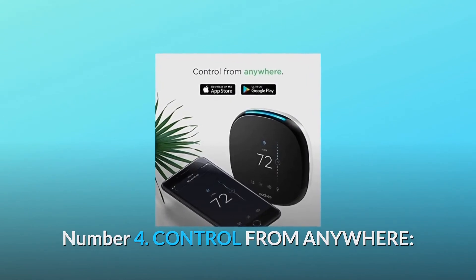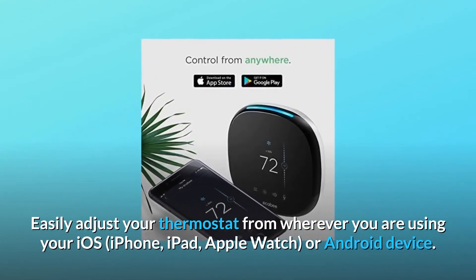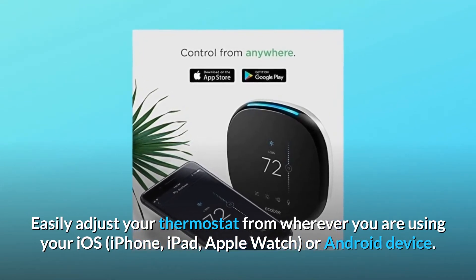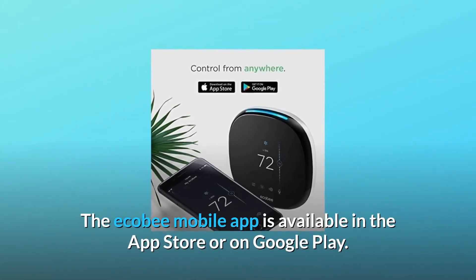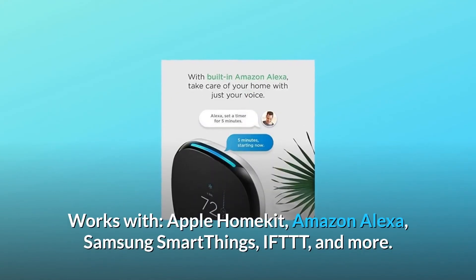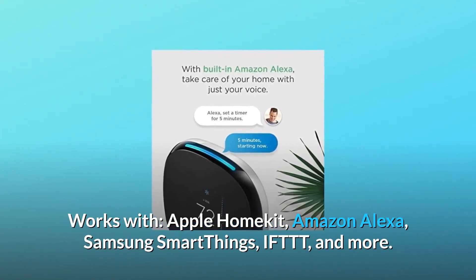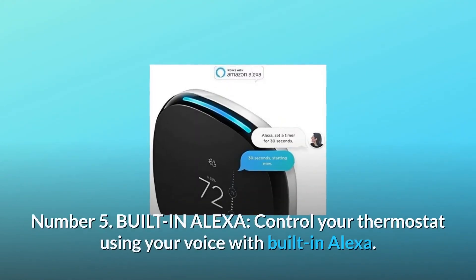Number 4: Control from anywhere. Easily adjust your thermostat from wherever you are using your iOS iPhone, iPad, Apple Watch, or Android device. The Ecobee mobile app is available in the App Store or on Google Play. Works with Apple HomeKit, Amazon Alexa, Samsung SmartThings, IFTTT, and more.